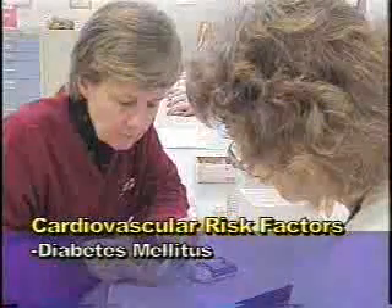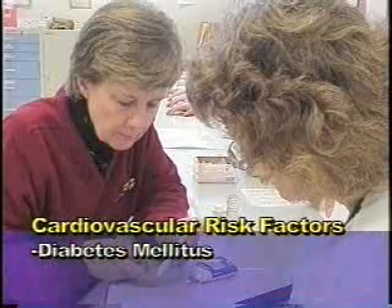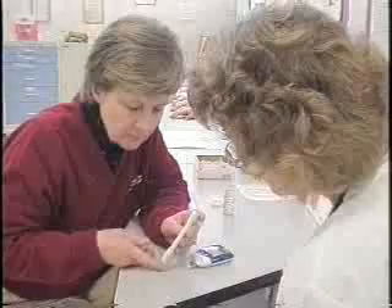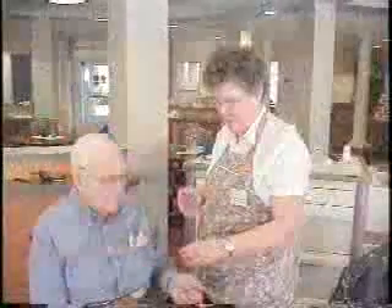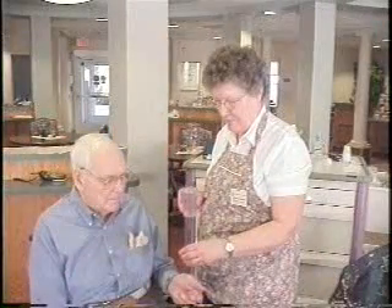Diabetes mellitus is also a risk factor for the development of heart disease. People who have diabetes need to follow the recommended diet, make sure they're monitoring their blood glucose levels regularly, make certain that their medication — if they're on insulin — is taken as prescribed, and that they have regular scheduled communication with their health care provider.